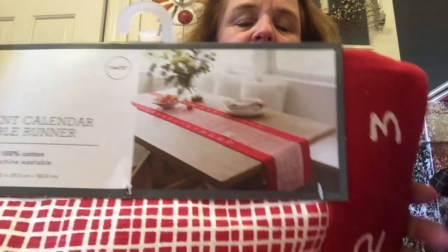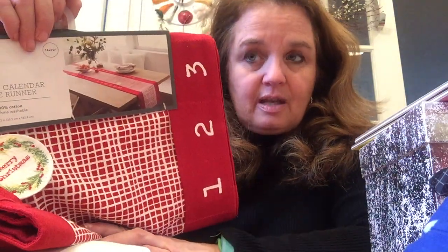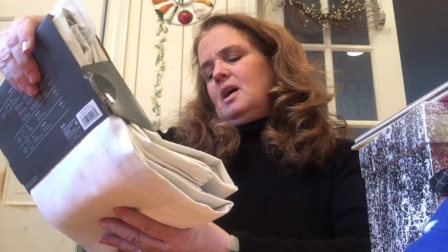The next one is an advent calendar table runner — really cute. It has numbers along the side and you disconnect each day's piece and place it. What I love is that on the back it is just plain red, so you can use it for Valentine's Day, Fourth of July, and more. Originally $17.99, I paid $1.79. I love that I'm going to use this several times a year — Valentine's Day, Fourth of July, and then at Christmas time.